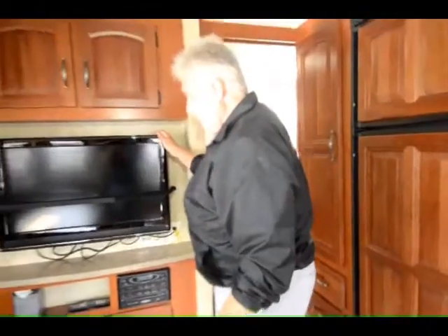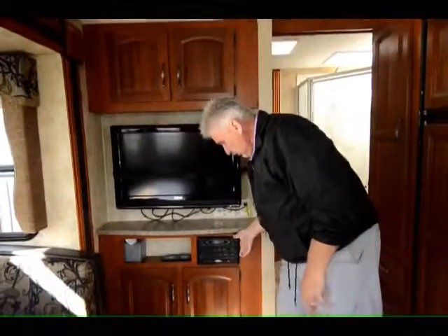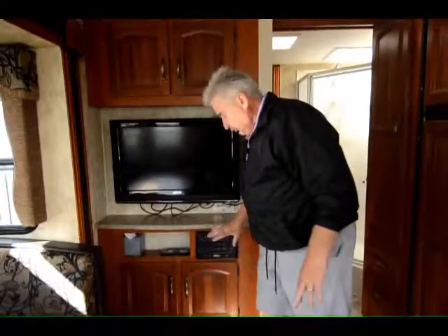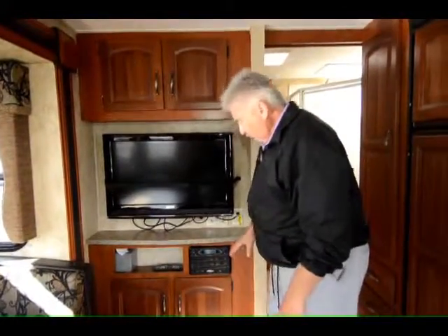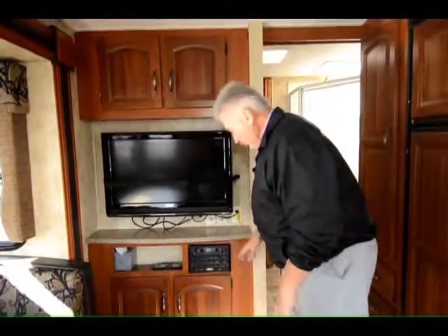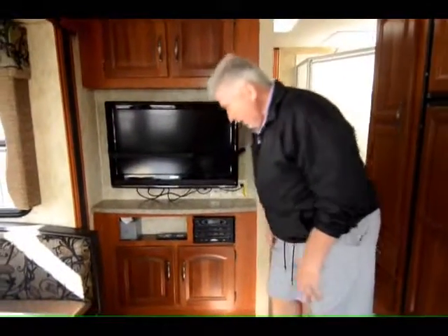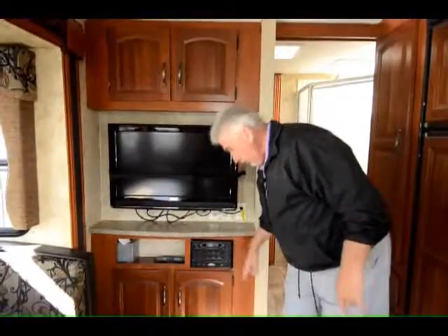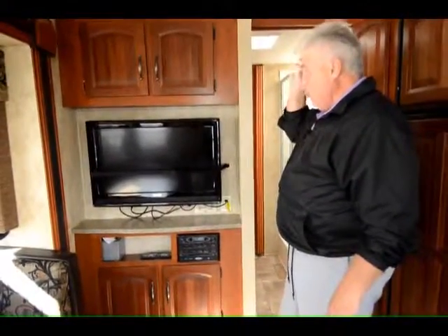This is a 32-inch flat screen Legend TV with a built-in DVD player. It's a DVD player, CD player, AM/FM radio, and it also operates three different zones including the outside zone so you can turn the speakers on outside. It has a USB port with an iPod connection — you can plug it in right here and watch downloaded movies or listen to music over your stereo system.